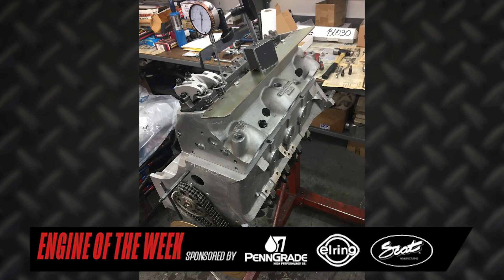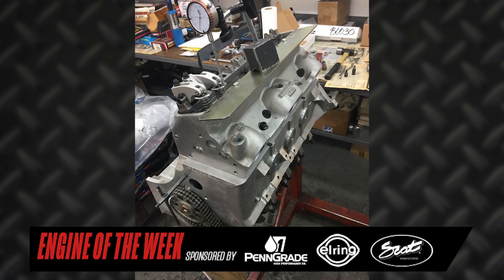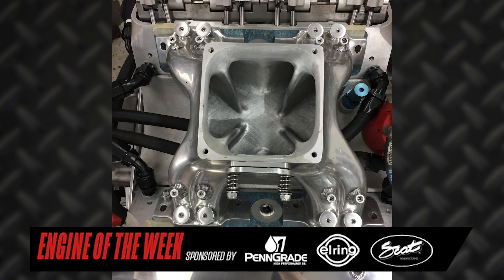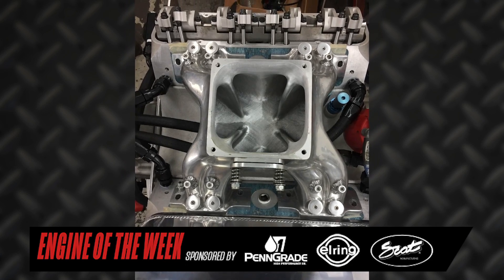The cylinder heads — all-Pontiac Tiger — flow about 460 CFM, with a 300 intake valve and 1.800 exhaust valve. The intake manifold is an all-Pontiac Tiger manifold that has been extensively ported by CFM South.